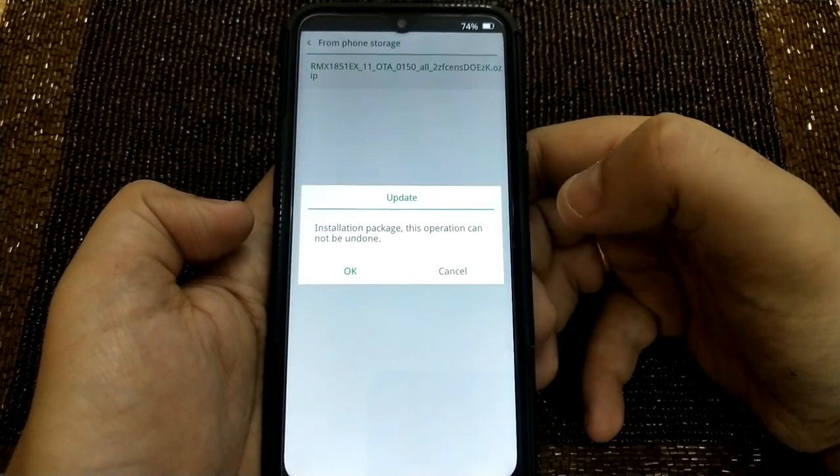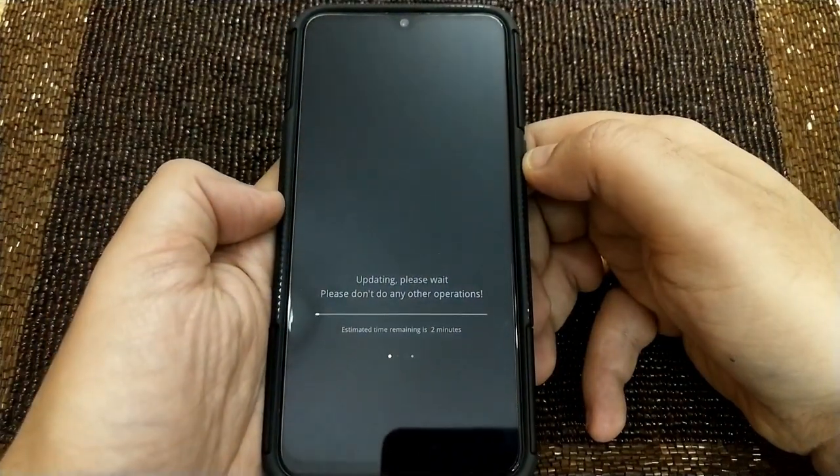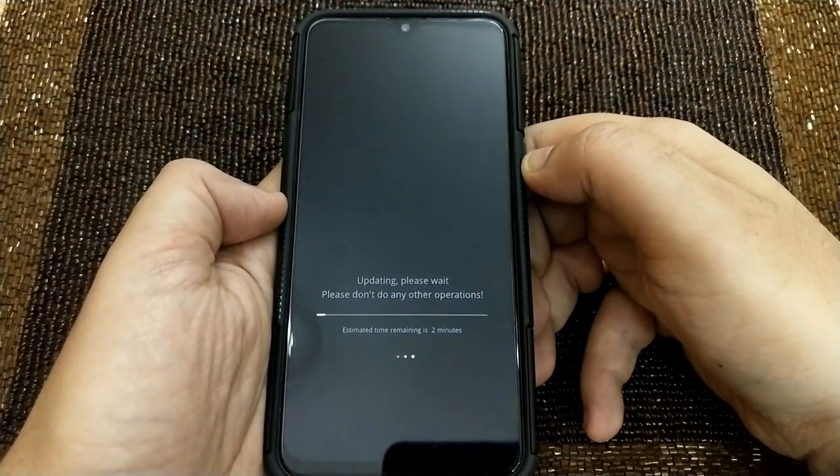These are the options available. You have to click on 'Install from storage device', then 'Phone storage', then 'Downloads' — and there it is. I'll tap it. It says 'This operation cannot be undone' — I'll click OK. It says estimated time remaining: two minutes.